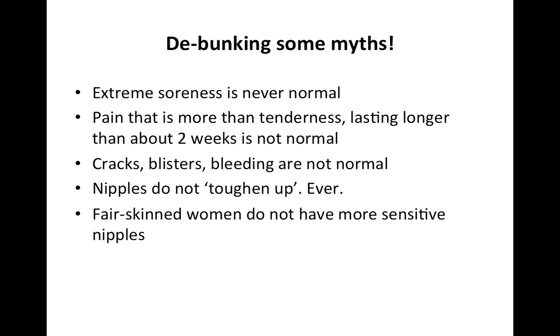Just a few myths that are still around. Extreme soreness is never normal — no matter what anybody says, if you're in toe-curling pain, if you want to cry or swear, if you're sweating or can't speak or breathe properly, that's not normal. Pain that is more than just generalised tenderness and sensitivity lasting more than about two weeks is not normal, and cracks, blisters, and bleeding are never normal. It's also not true that nipples toughen up. You can breastfeed for several years straight and they do not toughen up.